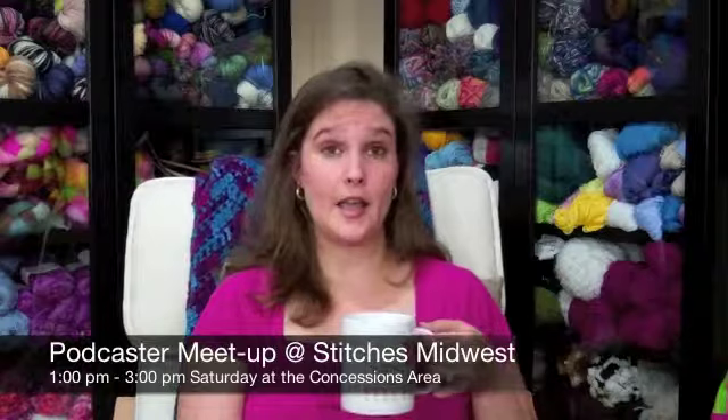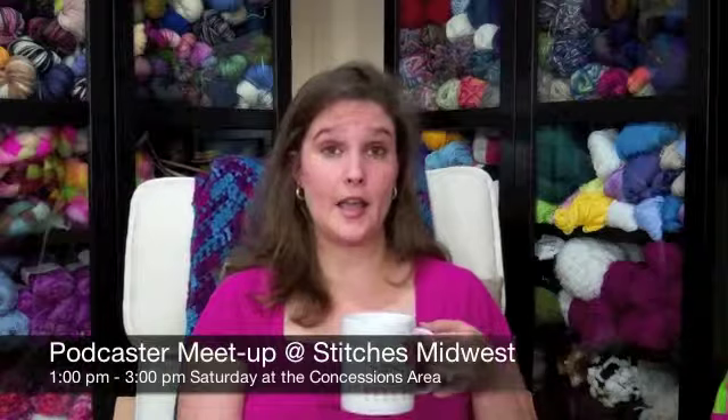On Saturday, Mommy Needs Yarn has organized a podcaster meetup and we are going to be meeting from one to three in the concessions area. Mommy Needs Yarn — Aaron — has made signage that she posted on Ravelry, and I also noticed it in the Stitches Midwest program book they released this week. I hope everybody stops by to meet us. I'm really interested in meeting a lot of you guys who watch the show, so stop by one to three on Saturday at the concessions area — a bunch of podcasters will be there.